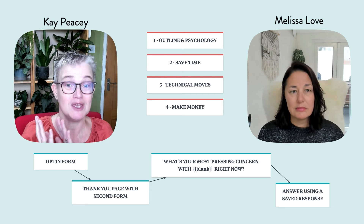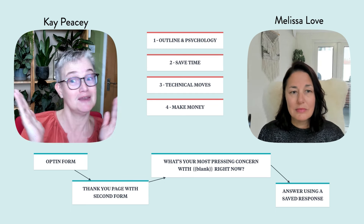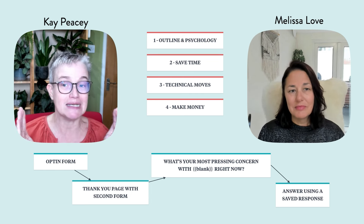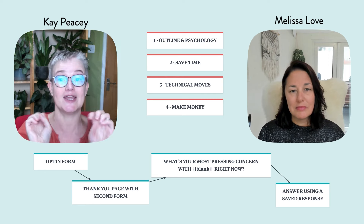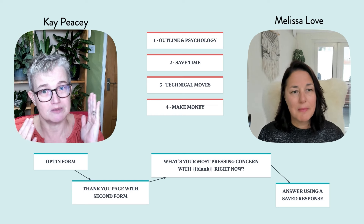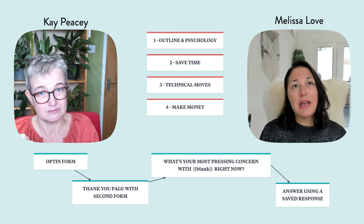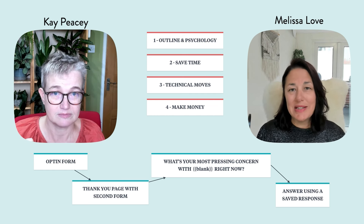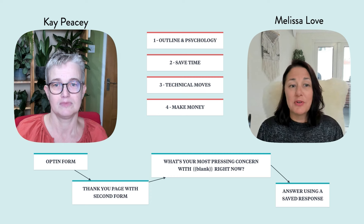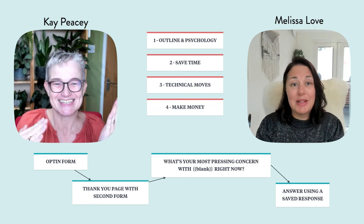Having a thank you page and watching how many people get there will make you more money because you can see if your opt-ins are even working. And this is the moment where they're hot and ready — you lean in and connect by asking: 'What is your most pressing concern with [your topic] right now?' Over 80% of people will answer that completely open question. For example, people signing up to the Marketing Fix will say things like 'I'm winging it with marketing, all I do is post on Instagram' or 'I don't know how to break out of socials and have more of a strategy.'